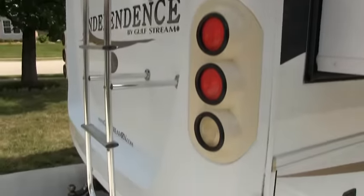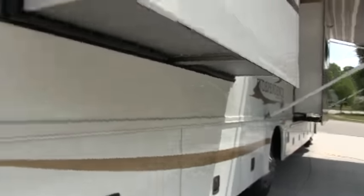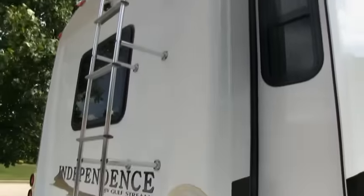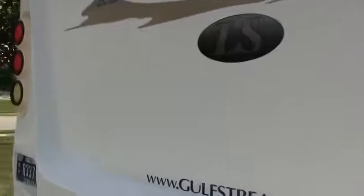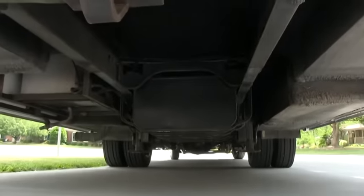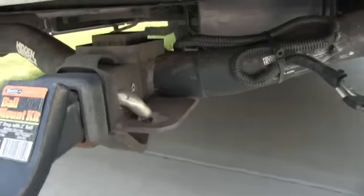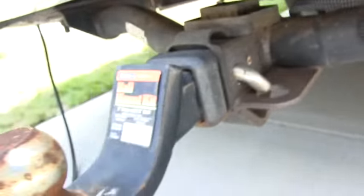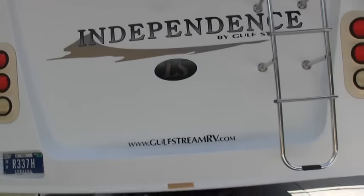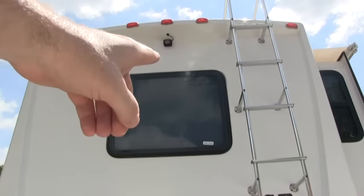Your rear ladder — I'm not sure if that was an option for the Gulfstream Independence, but it's a nice feature to have. The roof is a fiberglass roof; a lot of your gas motorhomes in this line will just be a rubber roof or TPO. You do have a 5,000 pound rated hitch receiver on the back, a beautiful rear molded fiberglass cap, and you do have your backup camera.